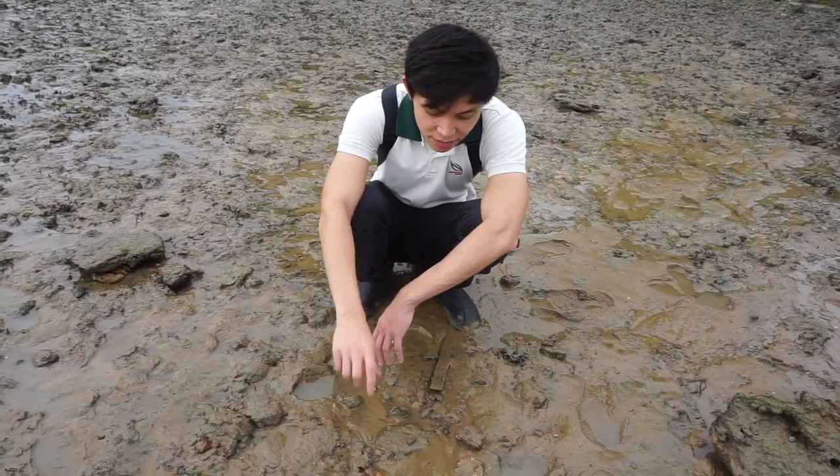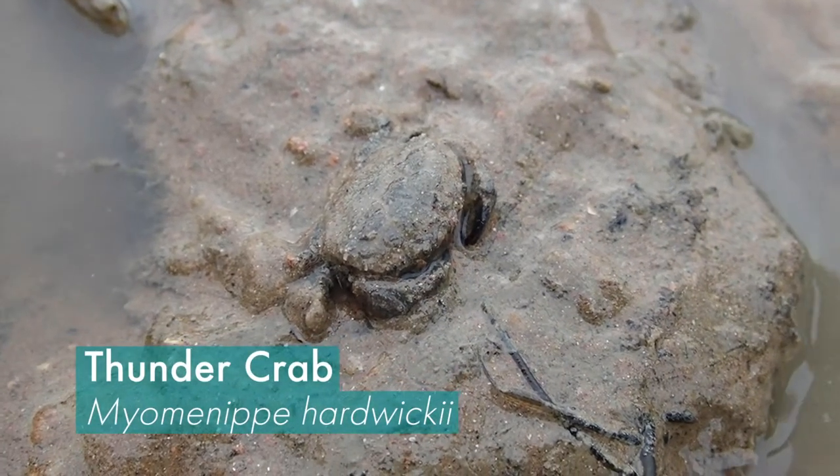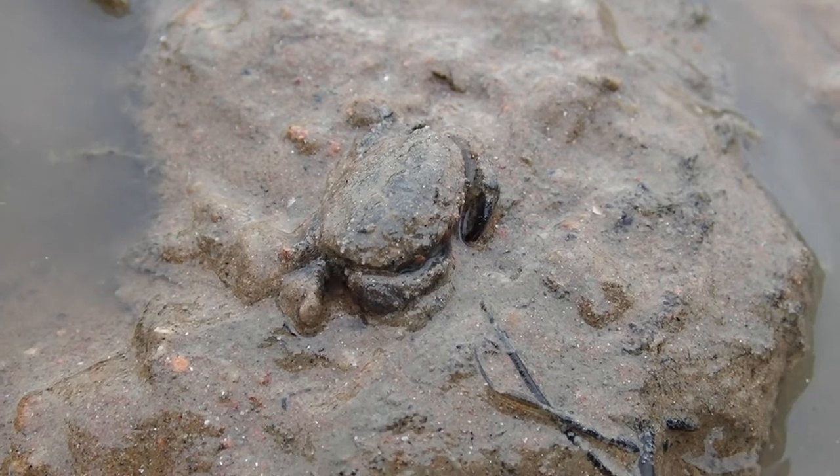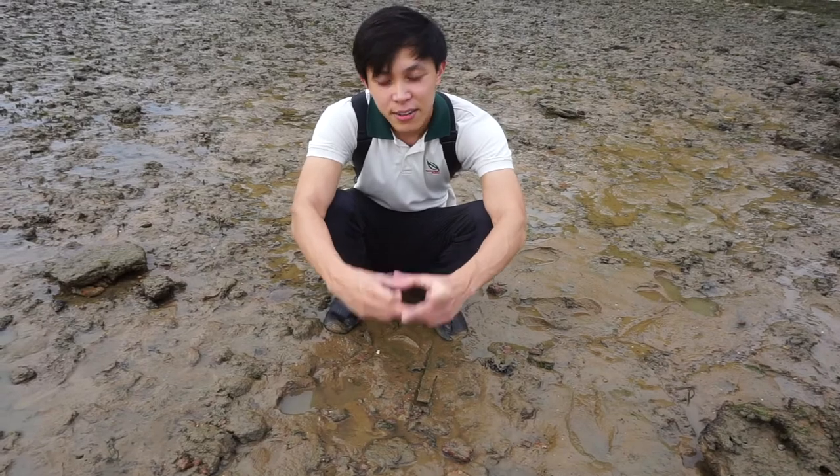This is a thunder crab. Thunder crabs are typically found under rocks, and that's why it's found in the rocky shore. This is a very tiny one — normally thunder crabs grow about this big.